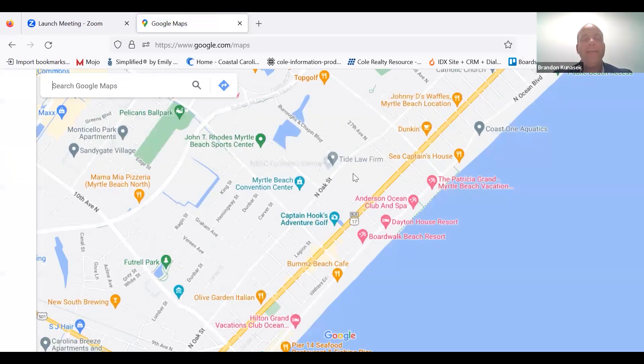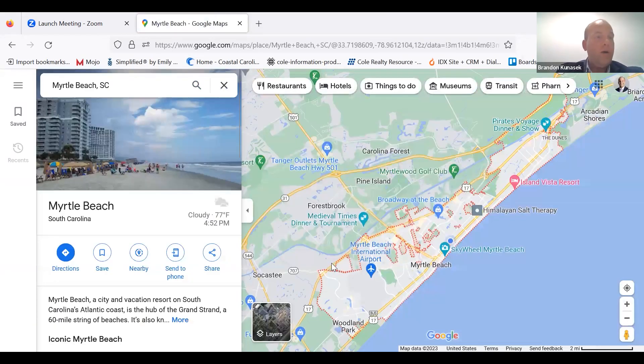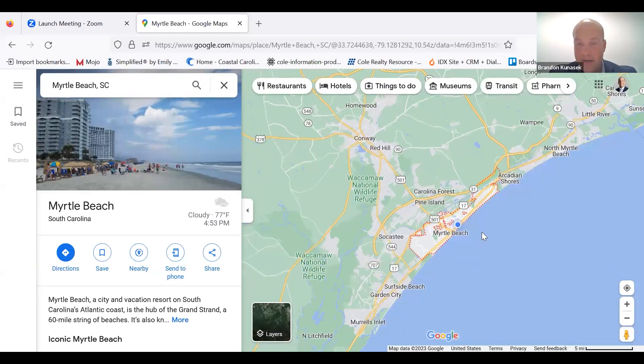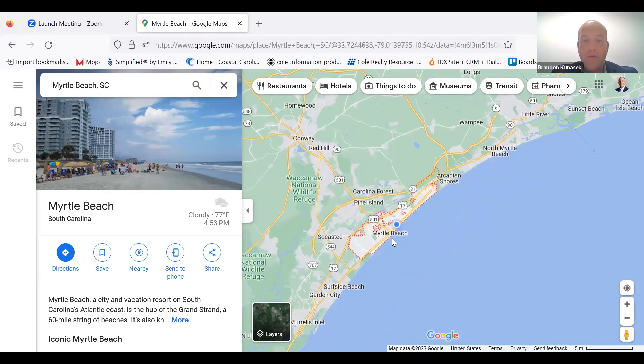Let's jump into Pawleys Island and Murrells Inlet explained. I'm going to zoom out and show you where we are on a map. This is Myrtle Beach, centrally located in our market — shown in the dotted red area. Going south is Surfside Beach, Garden City Beach, Murrells Inlet, and then all the way down into Pawleys Island. Our video today is going to cover these two areas, which I'll highlight in just a minute. I just want to give you an overview of the market first.